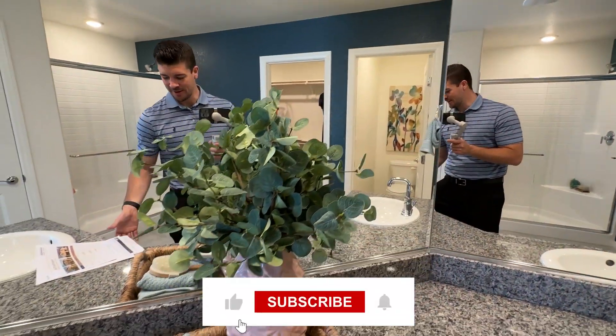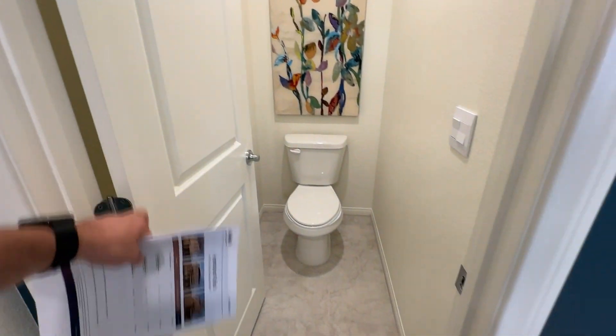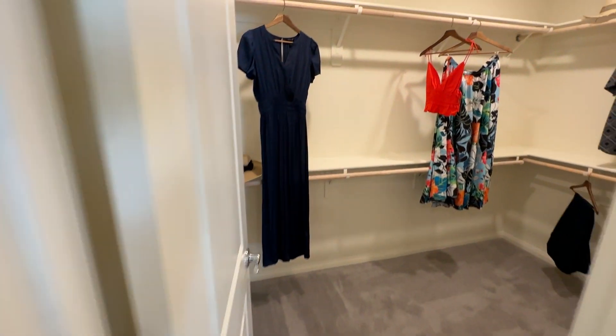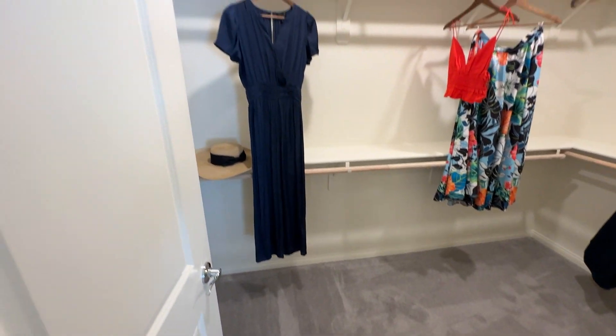If you haven't done so already, hit the like button and subscribe to the channel for more videos like these. Little water closet right here. And then your full walk-in closet, which is a good size.